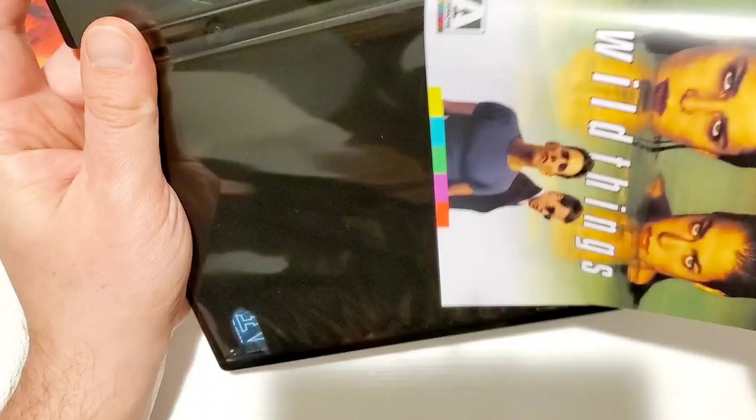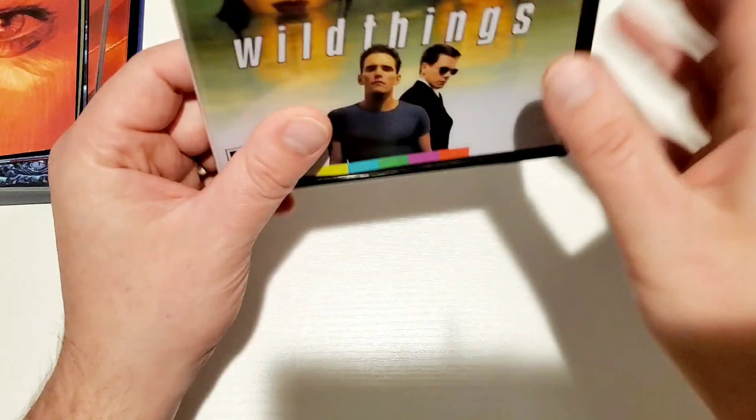I forgot to do the reversible cover — I wonder if it's the original poster. Yes it is! That is awesome. I like that touch. I'm excited to dig into this, to watch this. So I think I'm going to go do it right now, but I appreciate you guys watching.